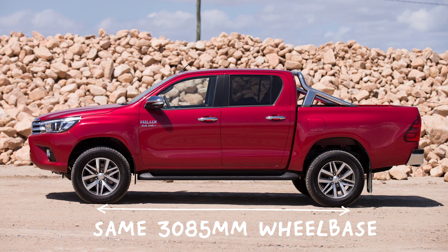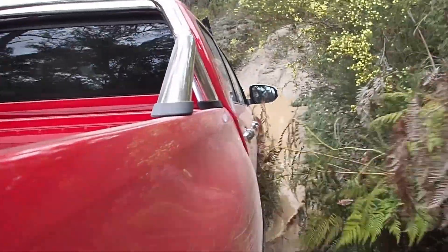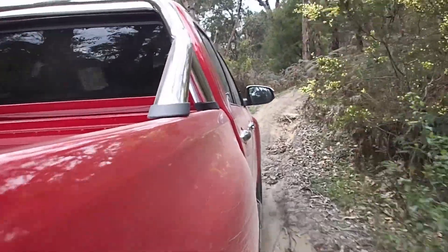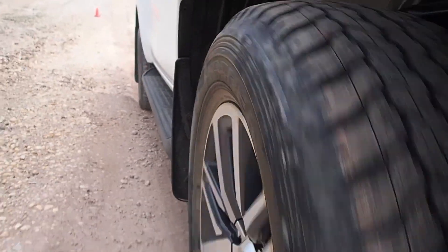The wheelbase is the same, but the body is longer, wider and lower, with more clearance for off-roading. Toyota's Australian engineers had a bigger hand than ever in its development too, spending six years toughening up the suspension, tyres, undercarriage and electricals for us and the toughest environments in the world.